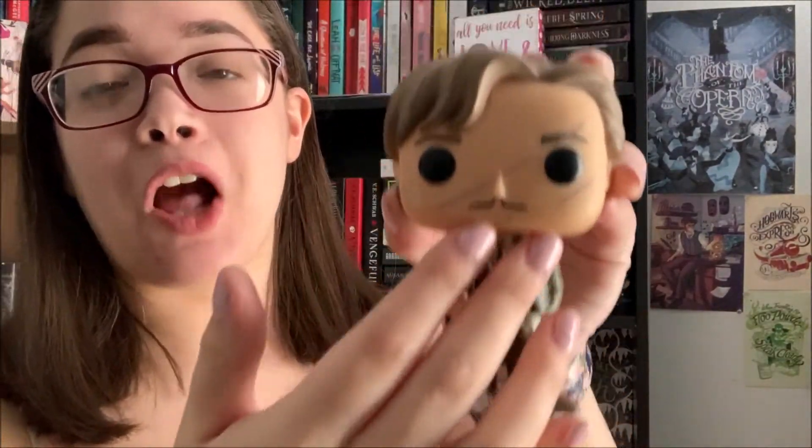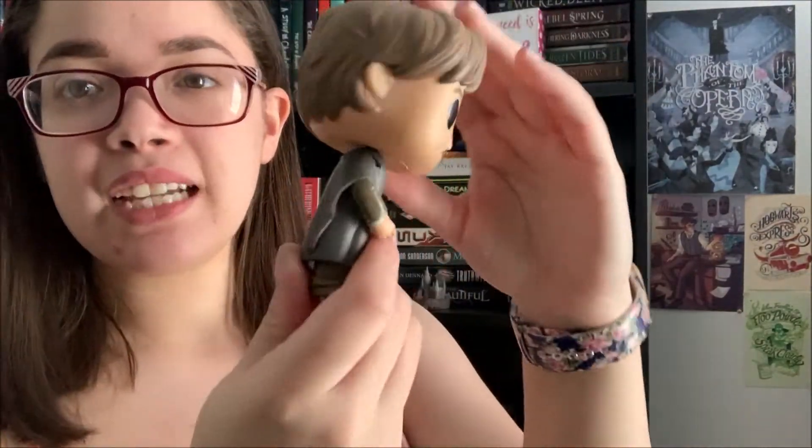I then also have Professor Remus Lupin. This is when he's introduced to us in the Defense Against the Dark Arts class. He has the hair sweep, the scars from when he was attacked, the hand in the pocket. Iconic. He's just in his professor robes, and I absolutely adore him.